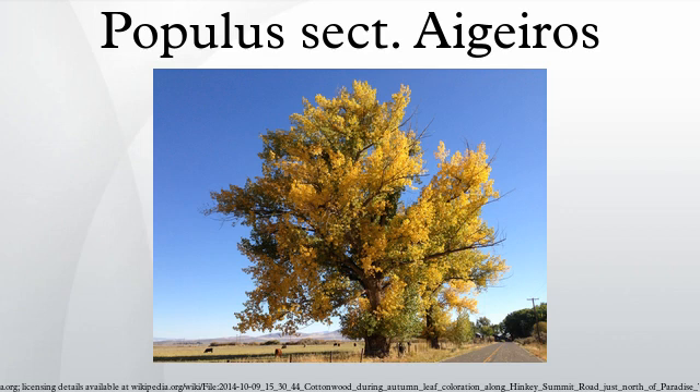Populus section Aigeiros is a section of three species in the genus Populus, the poplars. Commonly known as Cottonwoods, the species are native to North America, Europe, and Western Asia. The section is named for Aigeiros, East Macedonia in Greece.